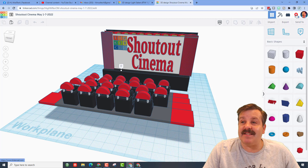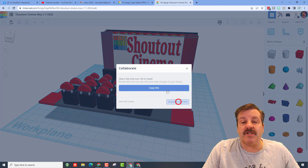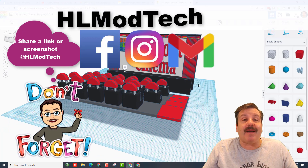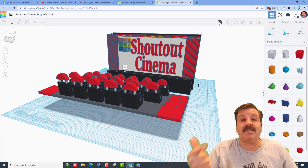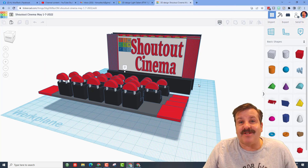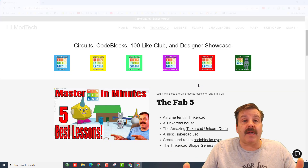Friends, if you ever make something awesome you'd like to share with me, it is this easy: click on this little button right here, generate a link, copy the link, and then reach out and share it with me. I am hlmodtech on Facebook, Instagram, and Gmail. You can also track me down on Twitter — I am HL Tinkercad.